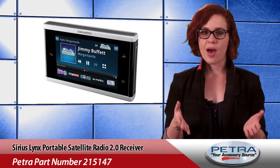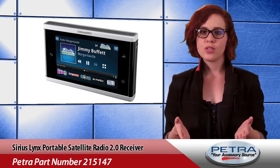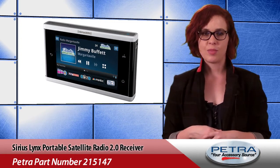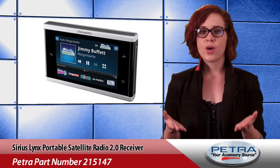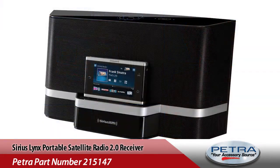This receiver can pause, rewind, and replay. Sirius also offers 20-plus channels of additional music, sports, and entertainment in SiriusXM Latino. You can store up to 25 of your favorite channels, as well as stream to Bluetooth speakers, headphones, vehicle stereo, or the LH1 HomeKit.